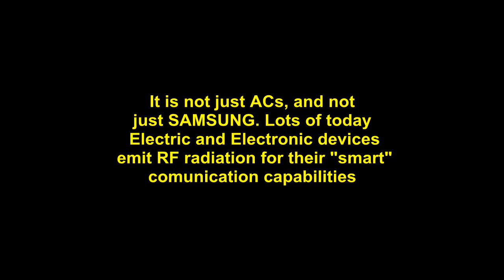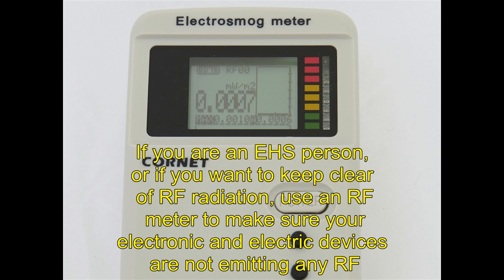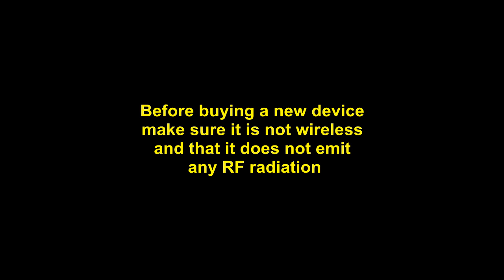It is not just air conditioners and not just Samsung. Lots of today's electric and electronic devices emit RF radiation for their smart communication capabilities. If you are an EHS person, or if you want to keep clear of RF radiation, use an RF meter to make sure your devices are not emitting radio frequency radiation. Before buying a new device, make sure it is not wireless and does not emit any radio frequency radiation.